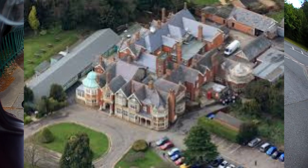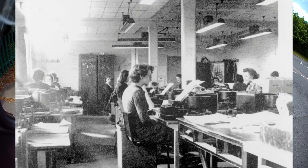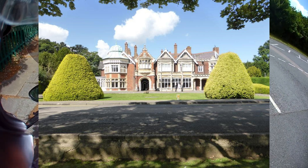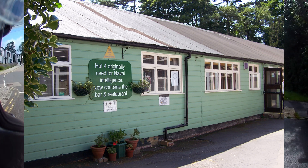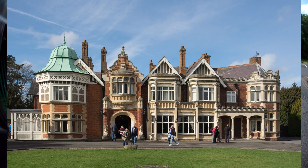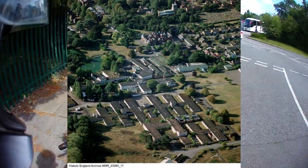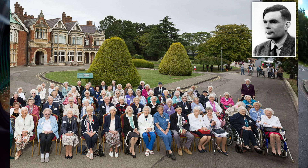Basically, Bletchley Park is an English country house estate in Milton Keynes, 50 miles north of London. Originally the eccentric home of the Leon family, Bletchley Park then became — or was purchased — by a property developer who was going to turn it into a housing estate. Bletchley Park was then procured by MI6 in 1938 as a vital British intelligence centre.